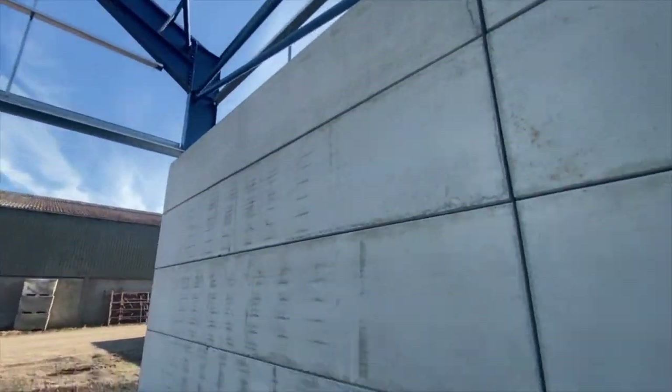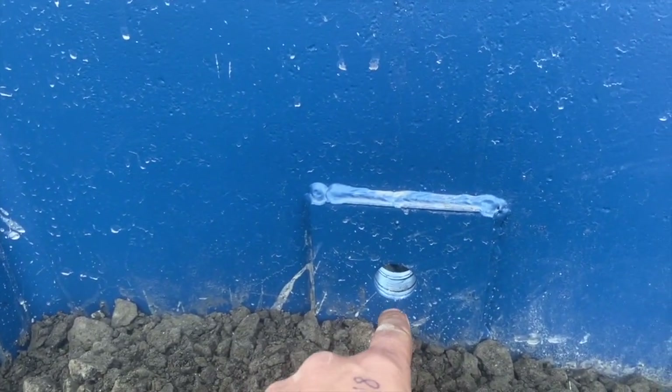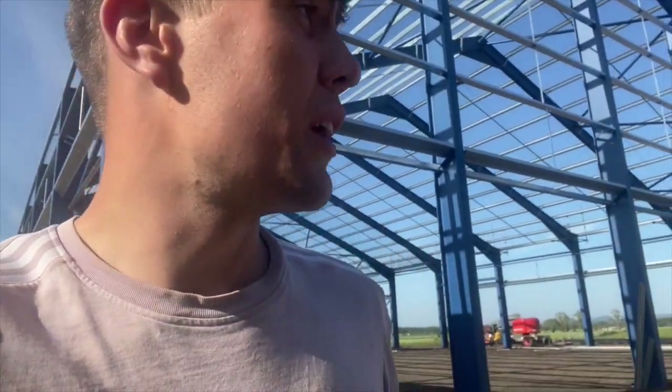Coming along really nicely - it's an absolute beast. One thing I've not figured out is what this hole is for at the bottom of those columns. I think they're on every pillar. If you know what they are, put it down below - I'll ask tomorrow and find out from the guys.